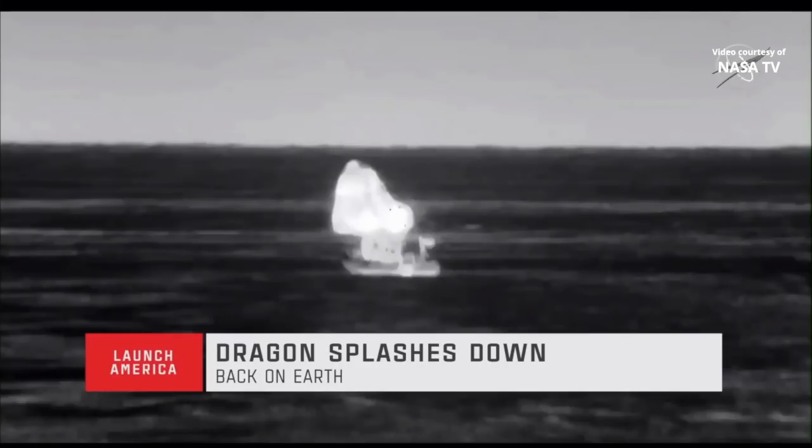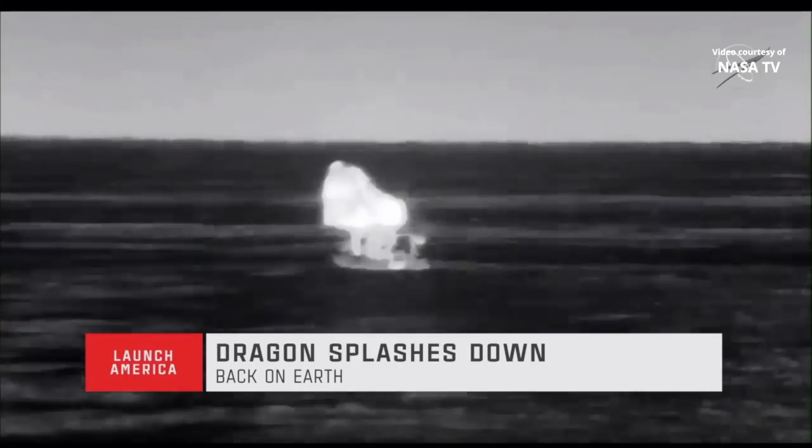Four astronauts of Crew-2 — Shane Kimbrough, Megan MacArthur, Aki Hoshide, and Thomas Pesquet — now safely returned to Earth. Hey Chris, it's great to be back on Planet Earth. Thanks to the SpaceX and Johnson teams — it was an honor to represent you. To our families, we look forward to seeing you soon.